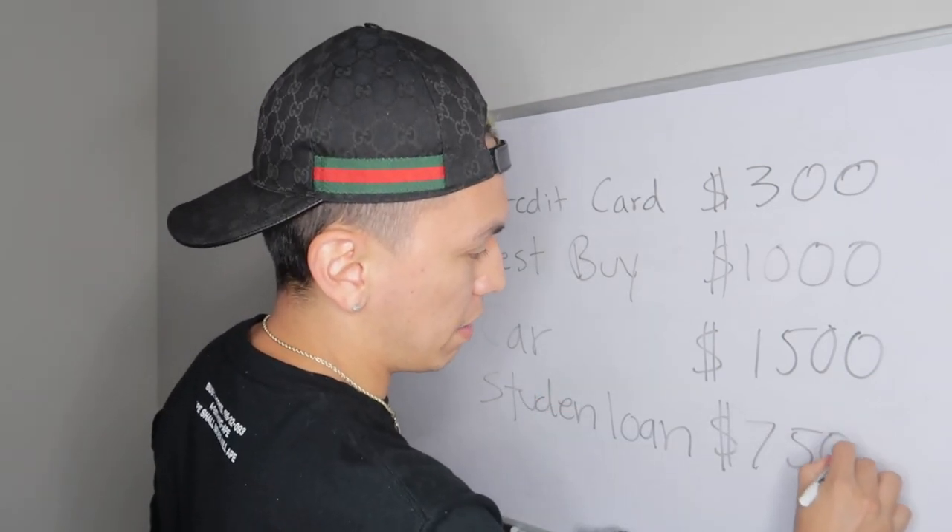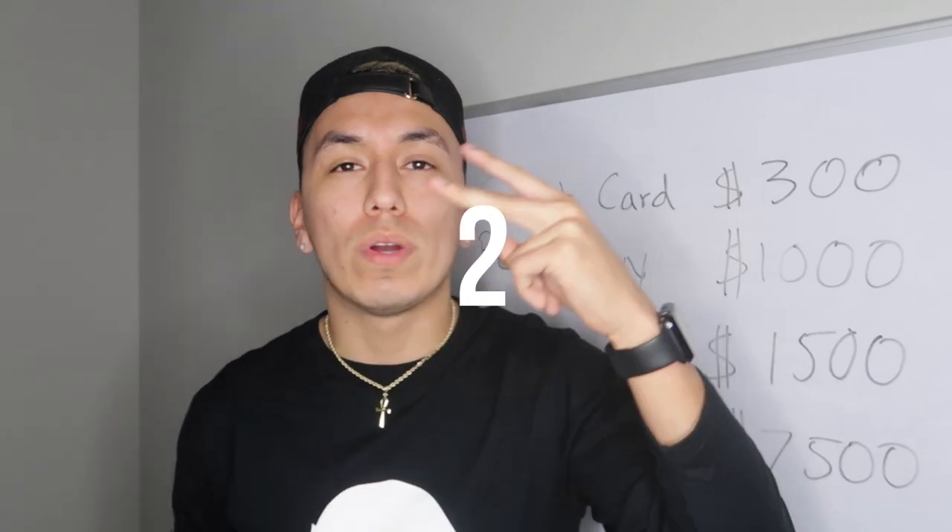Moving on to step number two — finding out how much you can spend. You need to figure out how much money you make and how much of that you can use to pay off debt. You can't just pay your necessities and use the rest toward debt. It's best to categorize your money so you know what you can spend in each area and what's left over for debt. I did make a video on this which I'll link in the description.